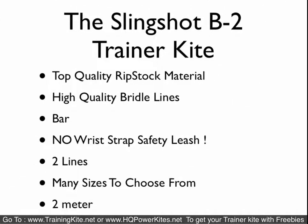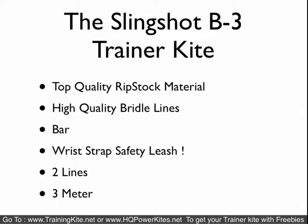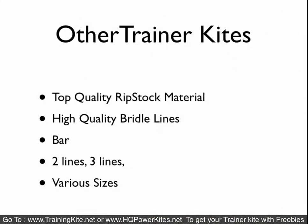The Slingshot B2 — we don't really recommend it, not because we don't carry it, but because it doesn't come with a safety strap, only comes in one size at 2 meters, and is a 2-line kite — very simple entry level. We would recommend the HQ Rush 4 or even the Symphony TR 1.7 instead. The Slingshot B3 is an upgrade from the B2 — the main difference is it's bigger at 3 meters and comes with a wrist strap safety leash. There are other trainer kite brands: Sensei, Flex Foil, and others. Everyone makes a trainer kite; some companies only make the upper-end kite.